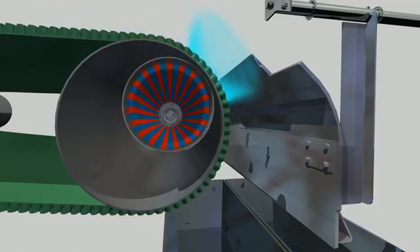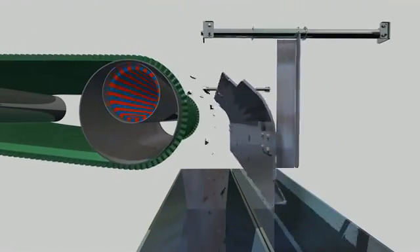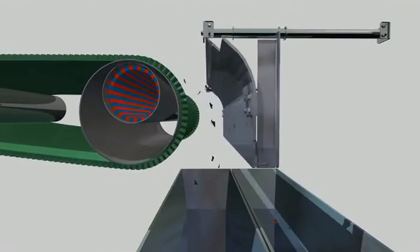The separation coverage for the valuable particles is horizontally and vertically adjustable. This way, it is easy to achieve the best possible separation.